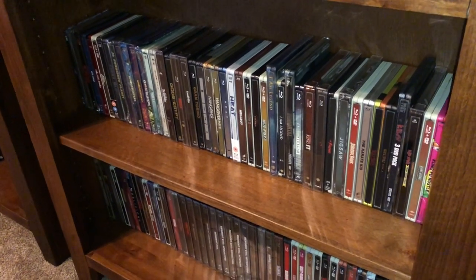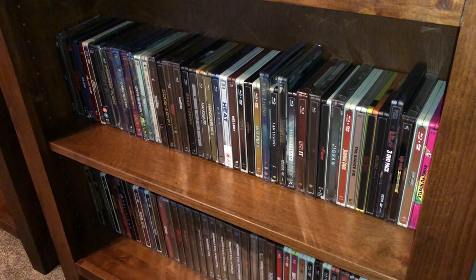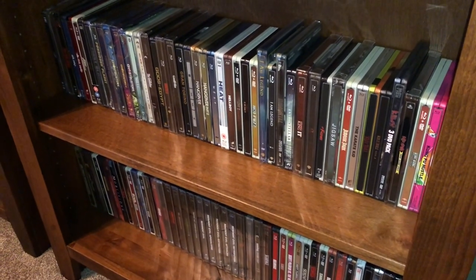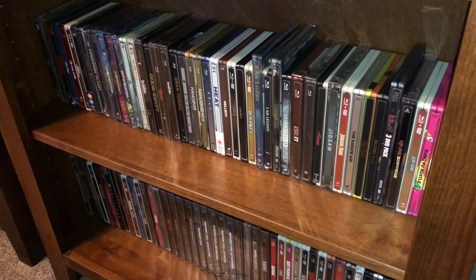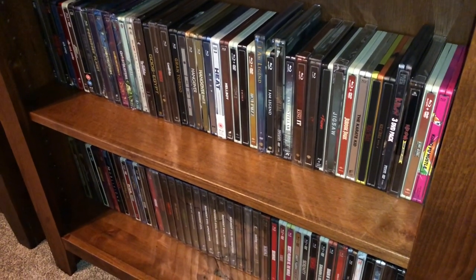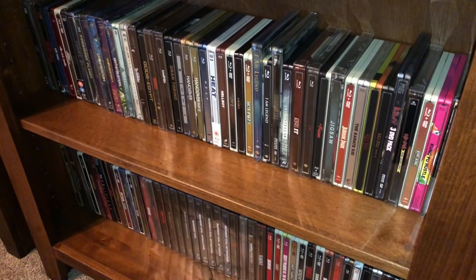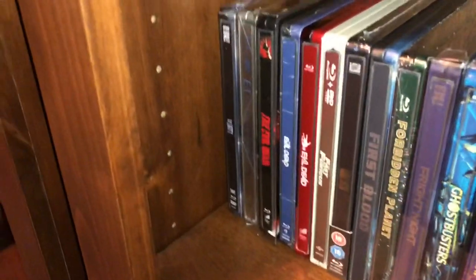Hey, what's up YouTubers, and what's up to my friends and the rest of you. Thank you for returning to finish up shelves four, five, six and a half for my steelbook collection. We're going to go through and finish this up tonight. We left off here on shelf four, so let's just jump right into it and keep this thing rolling.